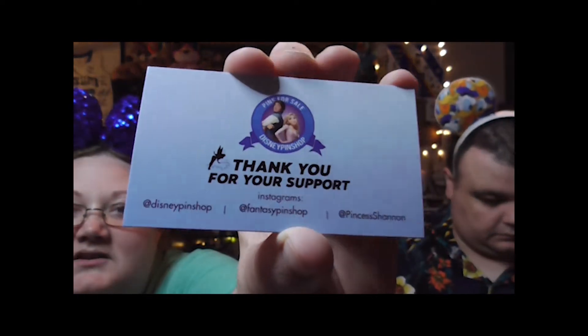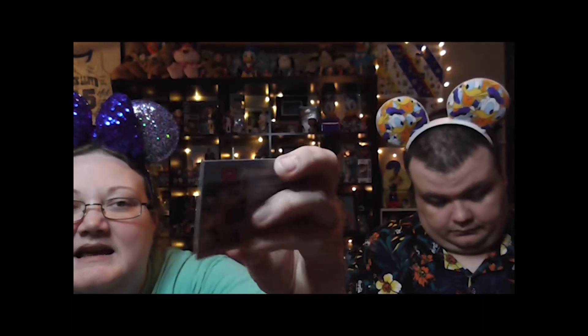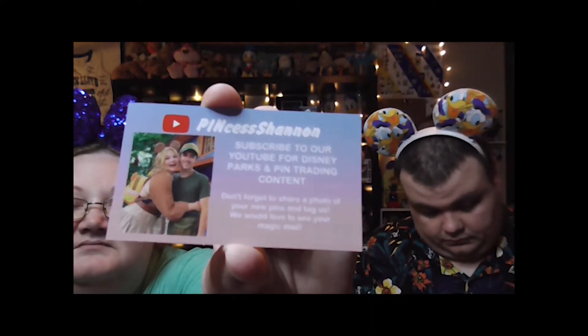Our first piece of mail comes to us from Disney Pin Shop in Kissimmee, Florida — home of Julia's Stitching at Disney, aka the Georgia Peach. These were purchases from an Instagram live sale. You guys can pause that if you like for the information.